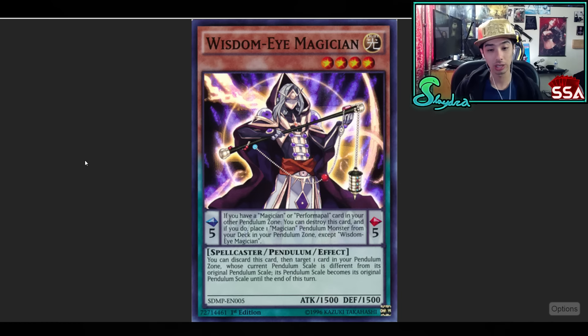Next up, Wisdom-Eye Magician. This one actually came in the starter deck — a very awesome card, but it got hit by the ban list relatively quick, especially in the OCG. Very good card: if you have another Magician or Performapal card in your other Pendulum zone, you just get to destroy it and get this card essentially for free. The idea originally with Pendulum was you had to invest multiple cards to Pendulum summon, but this negated that because the card you destroy gets you a special summon immediately. Very fast and powerful.